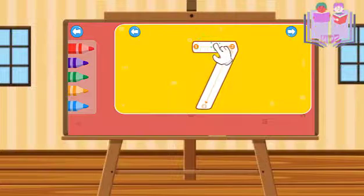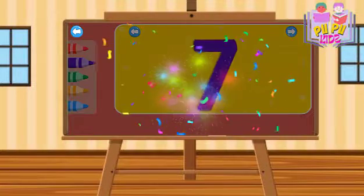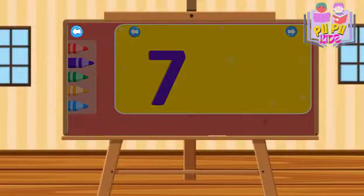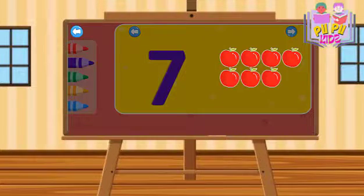Old MacDonald had a farm. E-I-E-I-O. And on his farm, E-I-E-I-O. One, two, three, four. Five, six, seven.